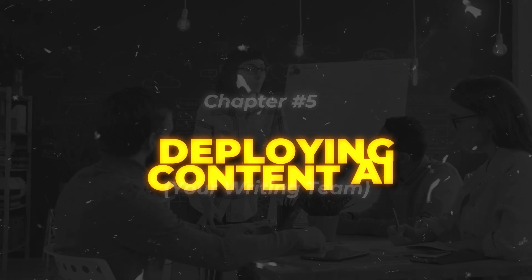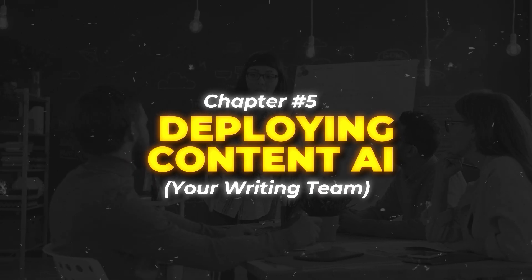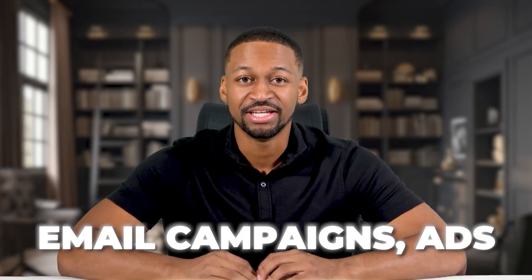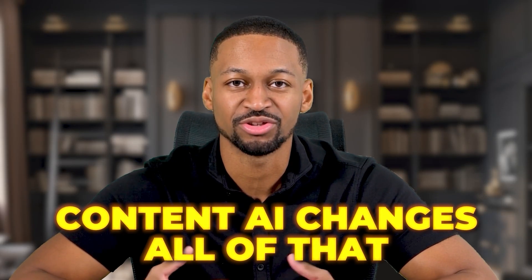For agencies, this is a huge moneymaker. Most businesses hate dealing with reviews. They will gladly pay $200 to $400 per month to have this handled automatically. Set it up once for a client and collect recurring revenue every month. With your reputation protected, let's move on to creating content that brings in more customers. Chapter five: deploying content AI, your writing team.